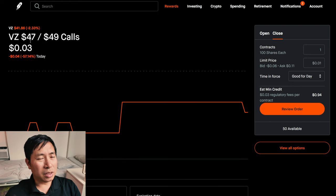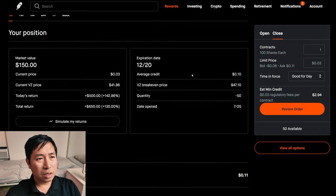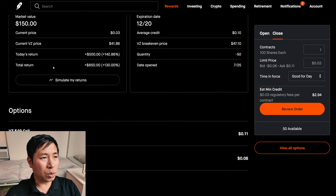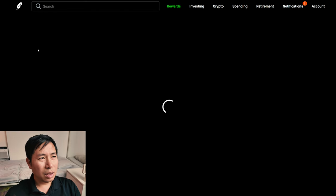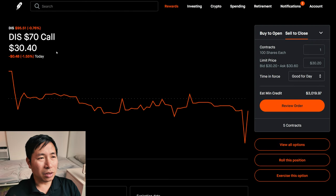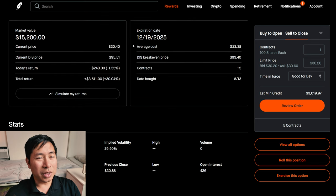I have Verizon $47/$49 put credit spreads. These expire December 20th. My total return, $650. I have Disney $70 calls. These expire December 19th, 2025. My total return, $3,511.